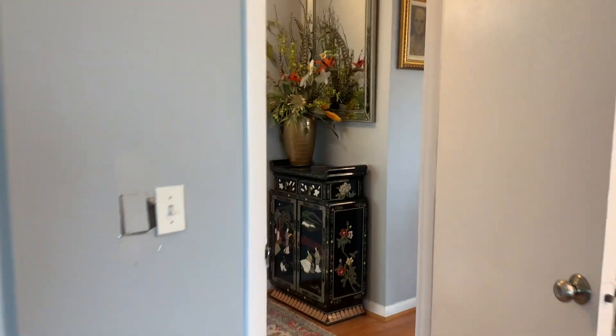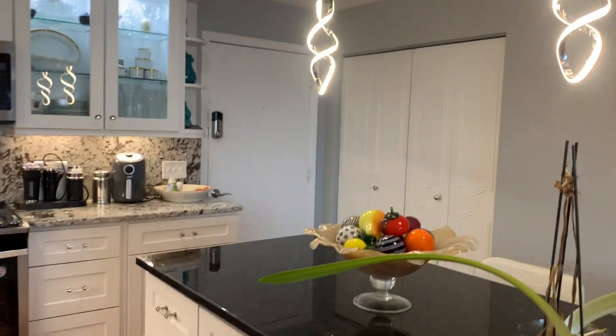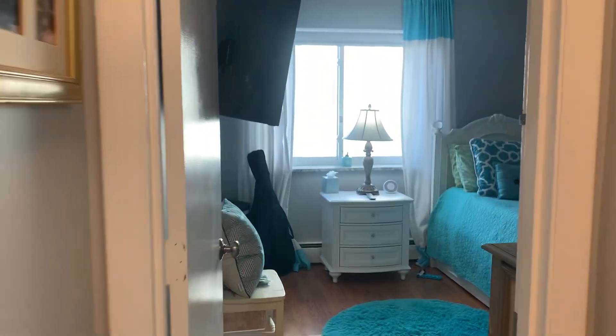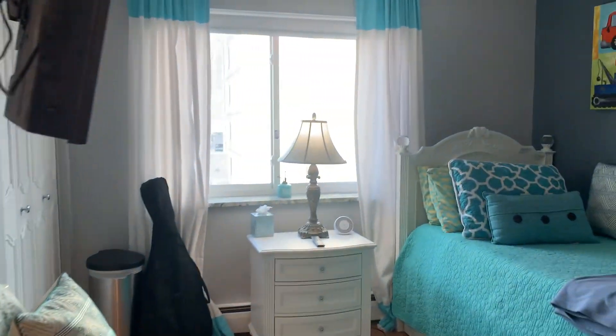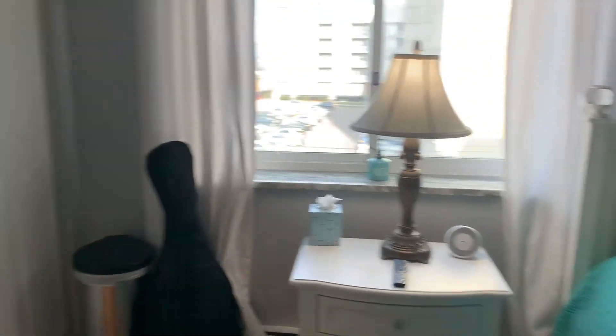And we'll go over to the second bedroom. Another nice light fixture right here — very modern light fixtures above the dining room table and above the kitchen island as well. It's been tastefully done. Spare bedroom with a nice window and closet.